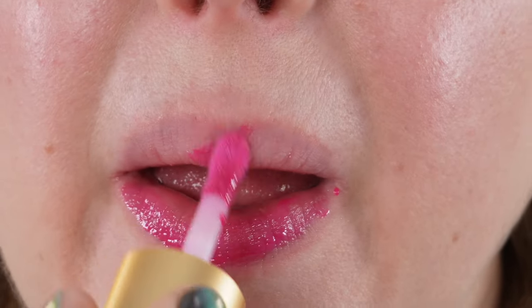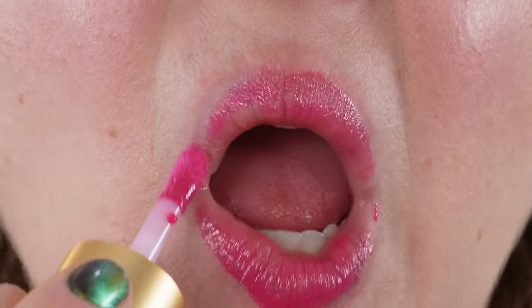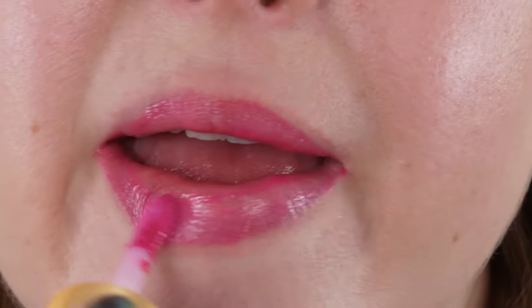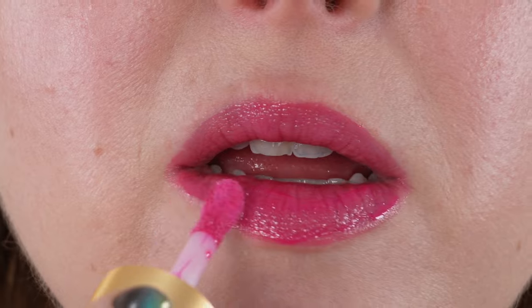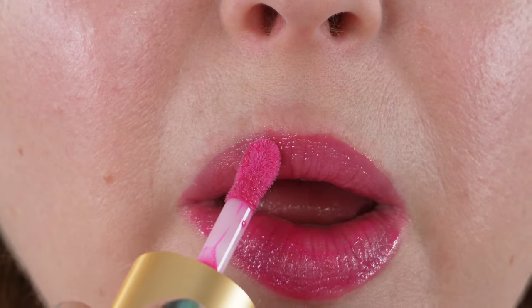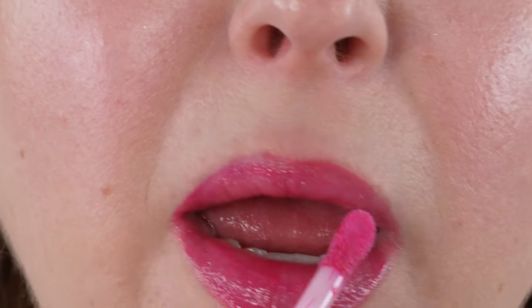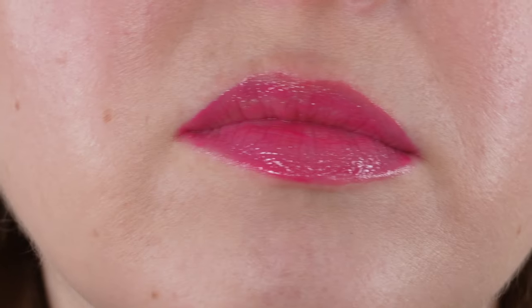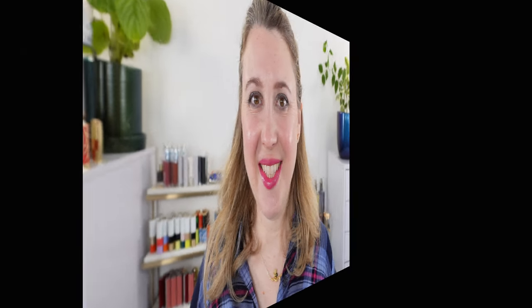Just like other lip glosses on the market, we're looking at an average wear time here of two to three hours. These lip glosses are smooth and emollient, and they can definitely bleed out or feather into the surrounding lip area, so you may need to use a lip pencil. There are very few lip glosses that do not migrate, so this is definitely a typical quality of lip gloss.